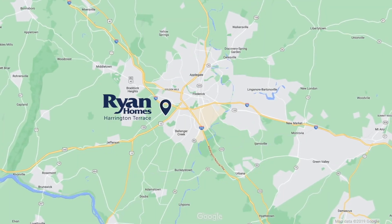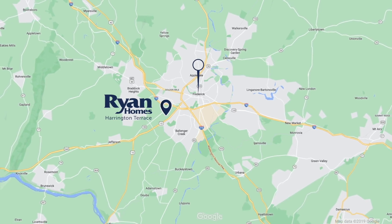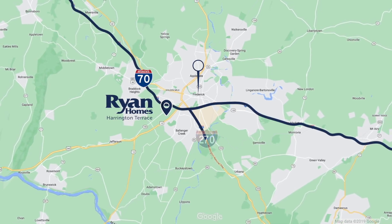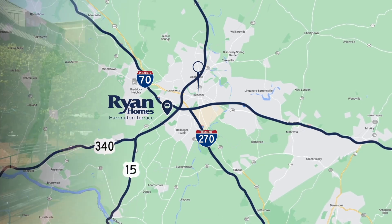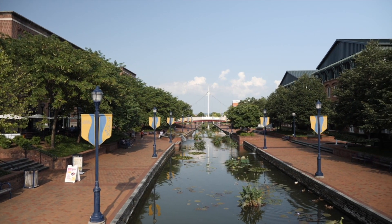Harrington Terrace is conveniently located just one mile to downtown Frederick and two minutes to I-70, I-270, Route 340, and Route 15. Plus, you get the Frederick location without the city taxes.